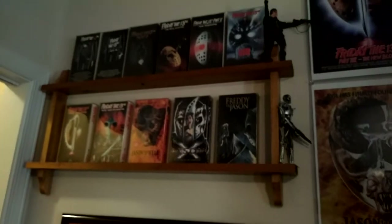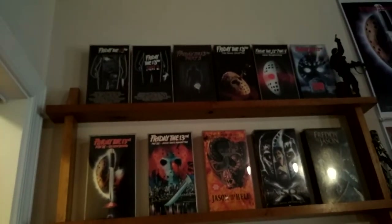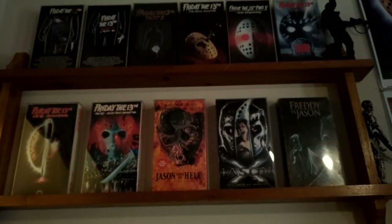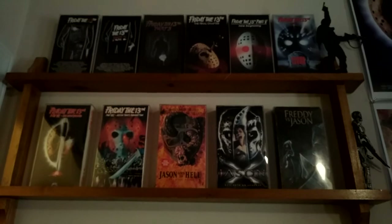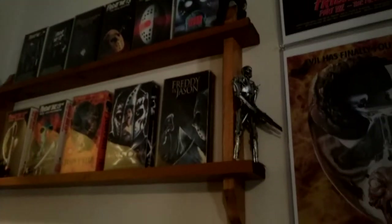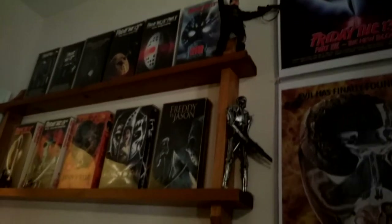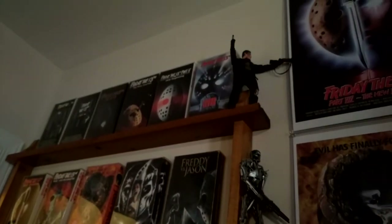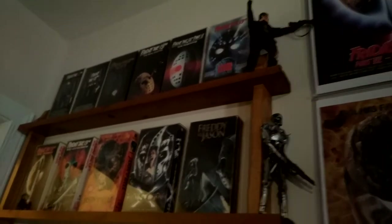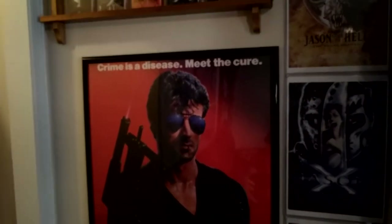Up here I've got my Friday the 13th VHS collection — all of them in protective sleeves. I love the way this looks. I paid about $2 for this shelf at Goodwill and they display perfectly. I also had some room for a couple Terminator action figures from NECA — I've been collecting a lot of them but most are boxed away. My two favorites are the most iconic ones: the endoskeleton and the T-800 from the end of Terminator 2. And one of my favorite posters: Stallone in Cobra — awesome movie, highly recommend it.